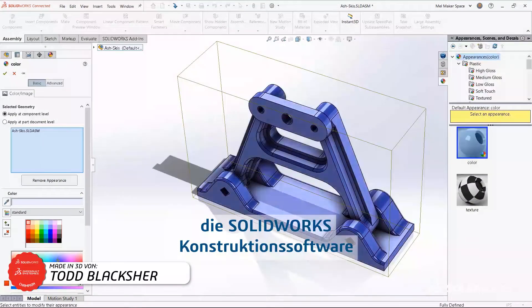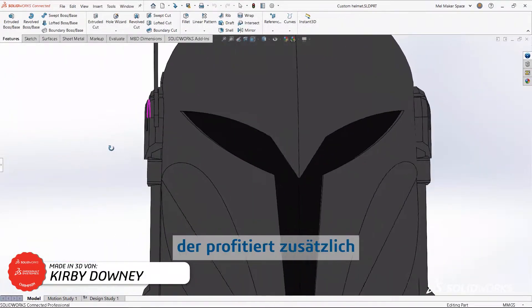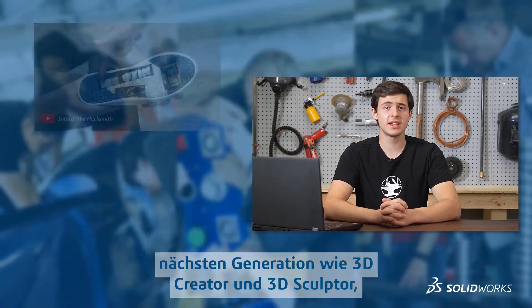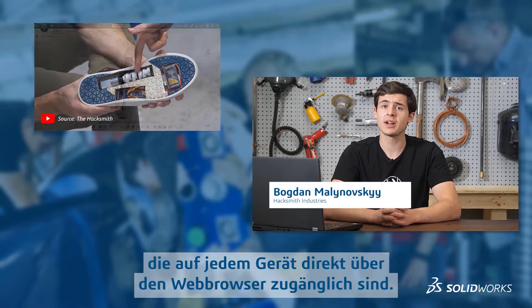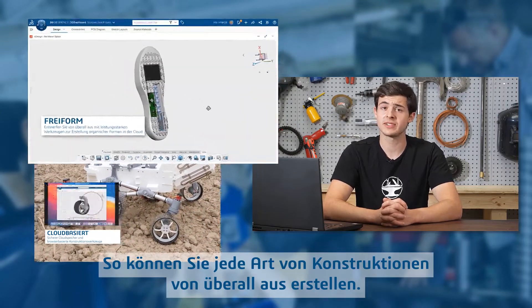And if the opportunity to get SolidWorks design software at a super low price for personal projects wasn't enough, you're also getting next-gen cloud-based design tools like 3D Creator and 3D Sculptor that run on any device directly from a web browser, so you can make any type of designs from anywhere.